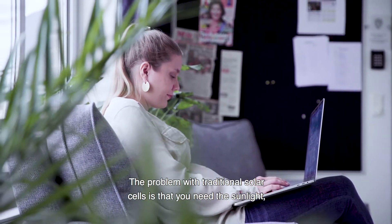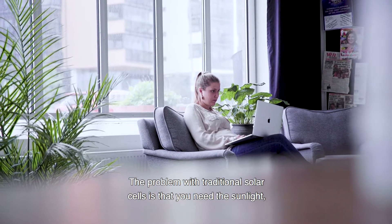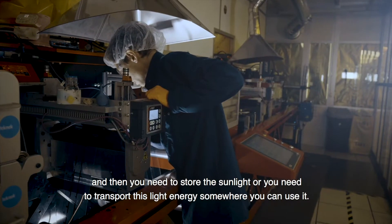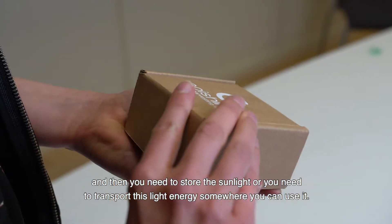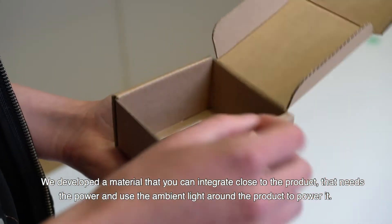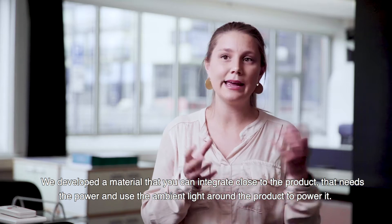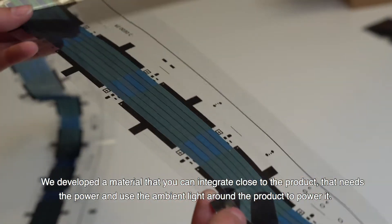The problem with traditional solar cells is that you need sunlight and then you need to store it or transport the light energy somewhere where you can use it. What we have developed is a material that you can integrate close to the product that needs the power and use the ambient light around the product to power it.